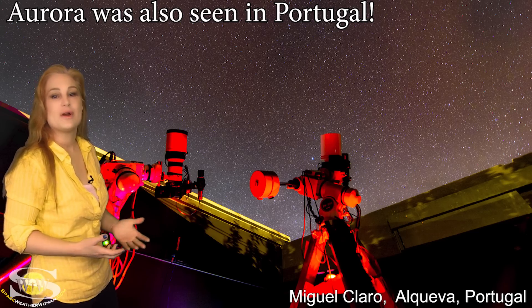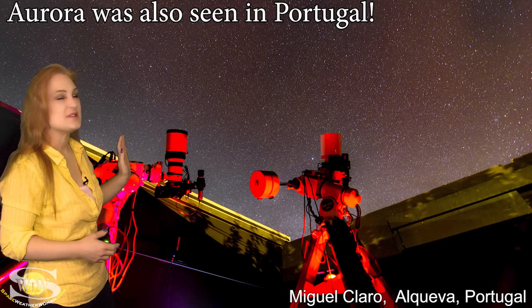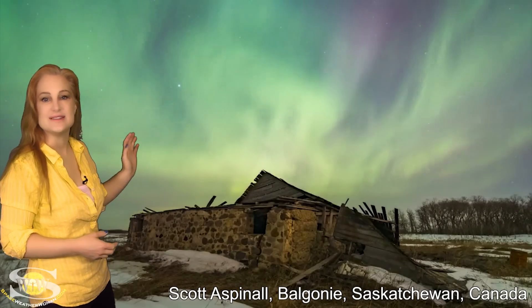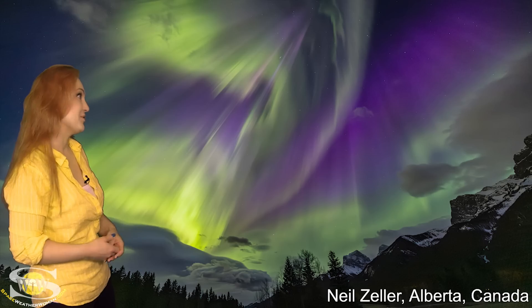As we moved over to the Western Hemisphere, aurora was seen all over Canada. Canadians, you always get all the shows, so I'm just going to show a few of them. Here's some gorgeous views from Manitoba, and it was seen in Saskatchewan, and of course it was seen in Alberta.